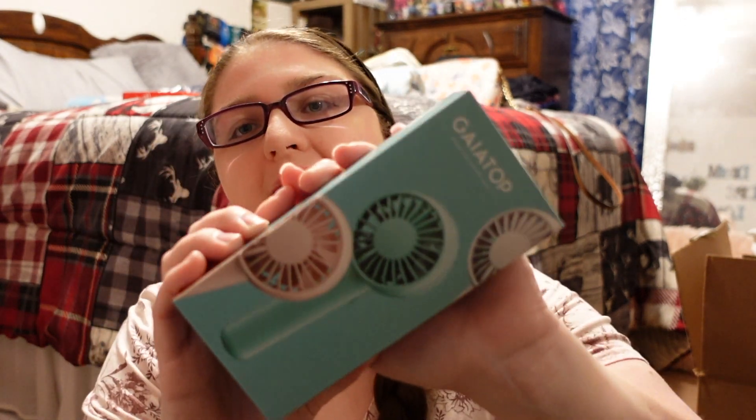The next thing I picked up is a rechargeable fan, and this is so important because it's going to be so hot. I do not do well when I get hot, so this will help me so much.